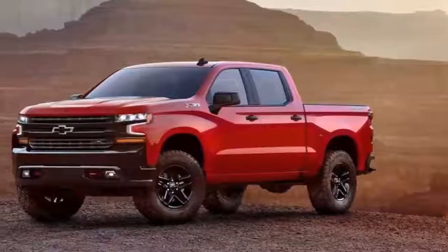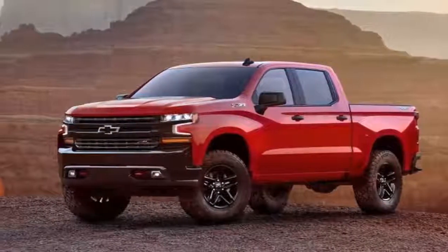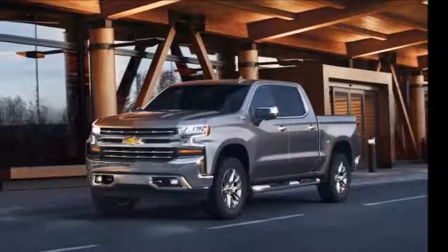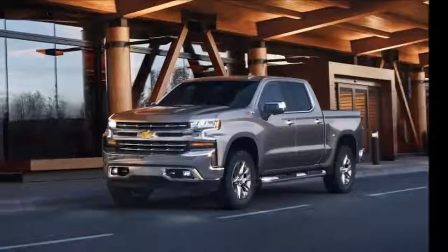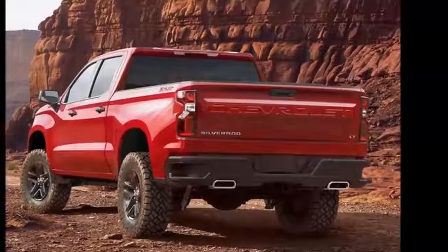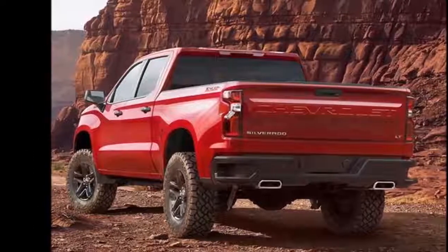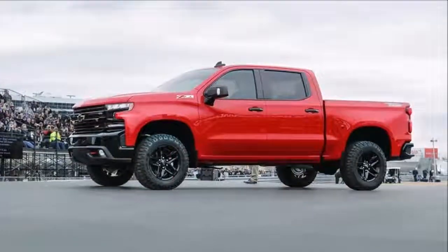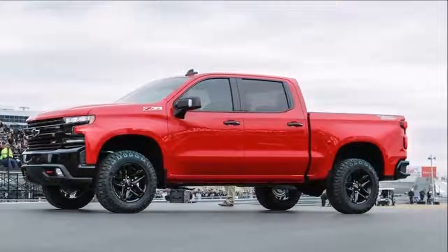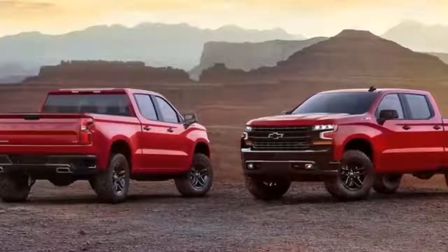Chevy made waves when it attacked the durability of Ford's aluminum-bodied F-150 in high-profile commercials, a strategy that's not likely to change with the all-new 2019 Silverado. While many observers expected Chevy to follow Ford's adoption of an all-aluminum body to save weight and improve fuel economy, Chevy touts that the 2019 Silverado's use of a higher-grade steel alloy is used in the roll-formed, high-strength steel bed floor, contributing to a bed that is more functional and lighter weight.